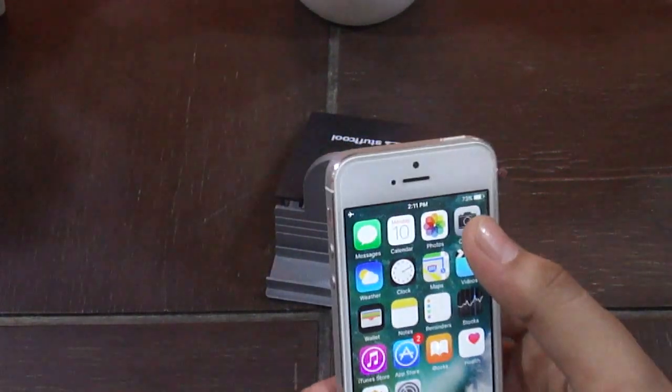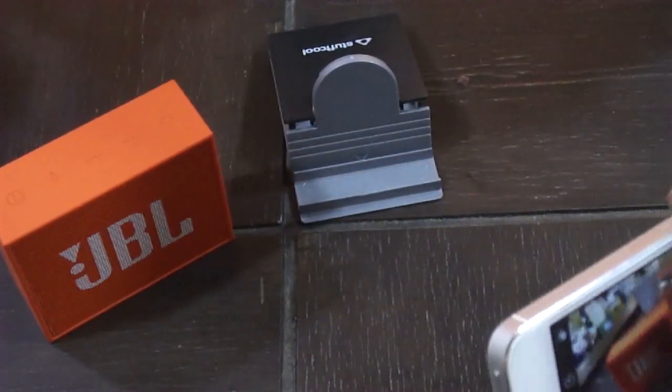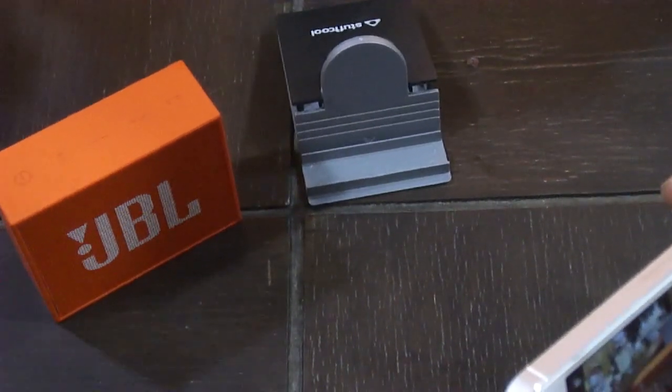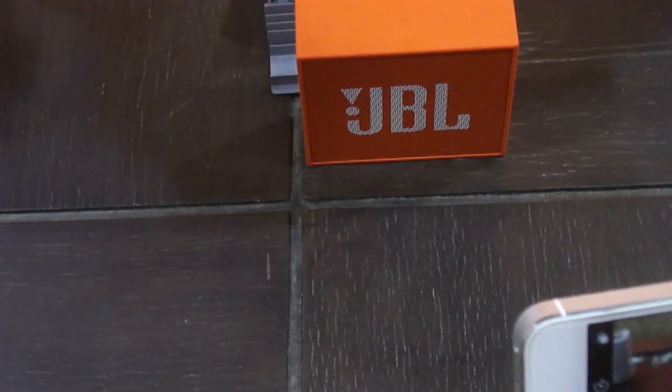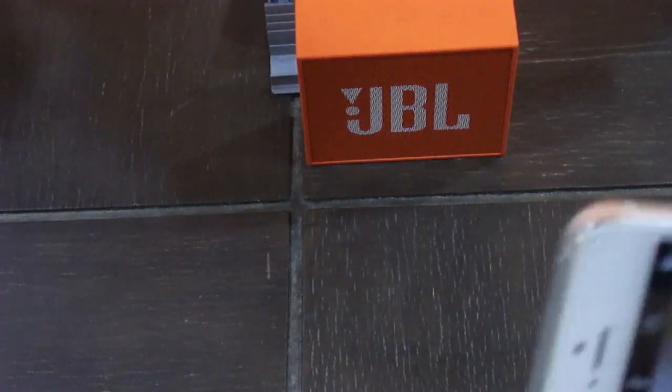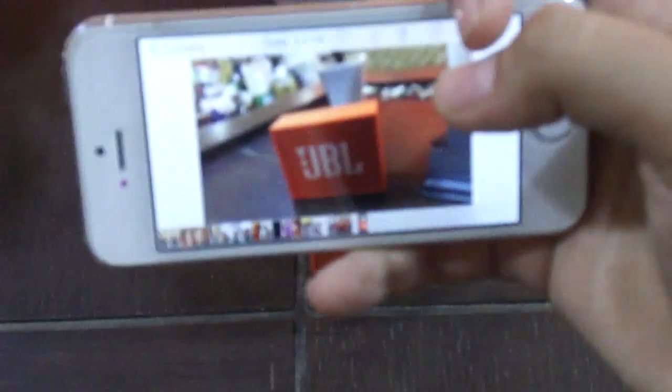Let's take some sample shots with the 8 megapixel camera. It has optical image stabilization. I have this JBL speaker — let's open it and take a shot first without flash and then with flash so we can see how well the dual-tone LED works. This one is with the flash and it's coming out pretty well — the colors are also good. And this is without the flash — you can see all the shadows and depth of the object come through pretty well.